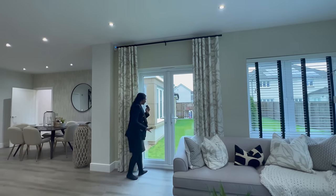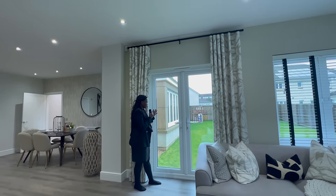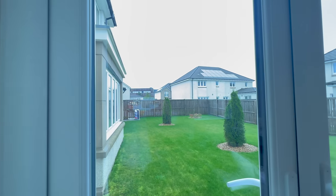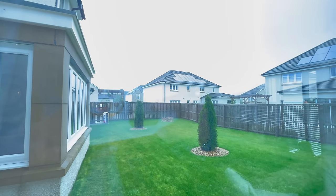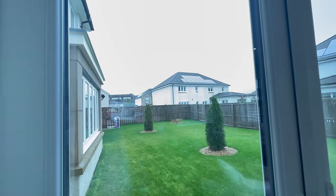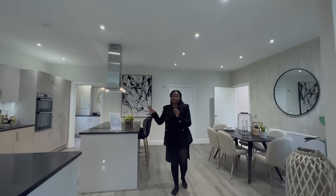Very spacious garden, as you can see on both sides of the property. It's a very large garden, very spacious. If you've got kids they can run around out there. If you get some sun — especially maybe not on a day like this, today is miserable. Typical Scottish weather, but we love it.